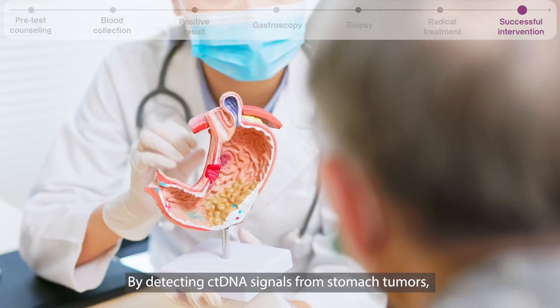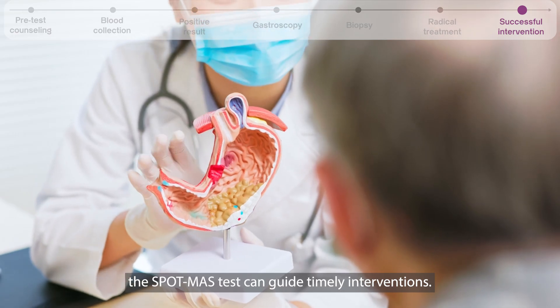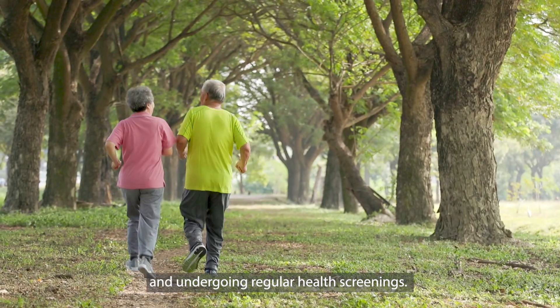By detecting ctDNA signals from stomach tumors, the SpotMass test can guide timely interventions. Take control of your health by adopting healthier lifestyle habits and undergoing regular health screenings.